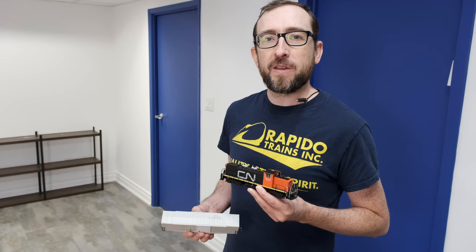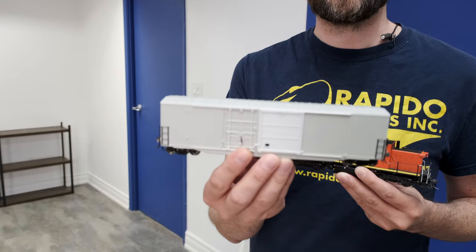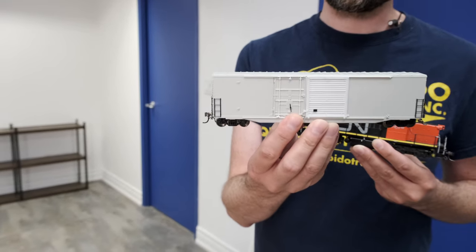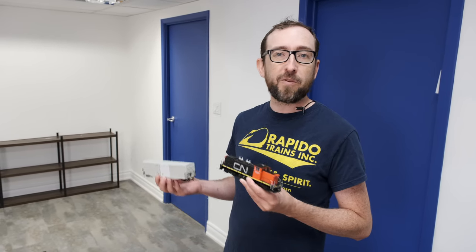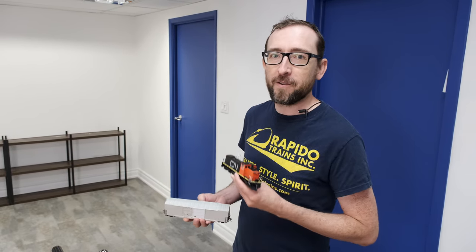So thanks once again for joining me. That's a quick look at our October 16th deadlines for both our 1900 and 1400 series GMD1s and our all-new Canadian National 5304 boxcars. Make sure you get your order in through your dealer or through our website, rapidotrains.com, for delivery probably middle of next year — that's 2024. Thanks once again for joining me. We will see you in the next Rapido video. Bye now.